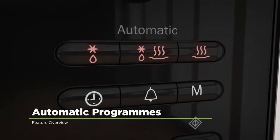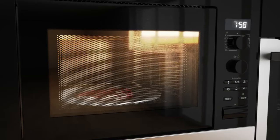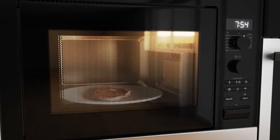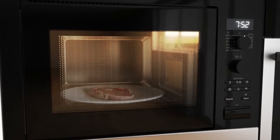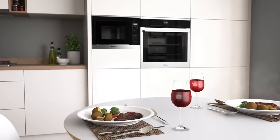This model has incredible automatic programs that take the guesswork out of cooking your meals. Simply choose the type of food you're cooking and enter the weight. The programme then cleverly adapts the time and power levels to suit the dish, meaning you can get rid of the guesswork and still have perfectly cooked food every time.